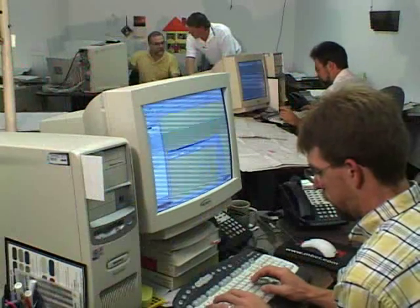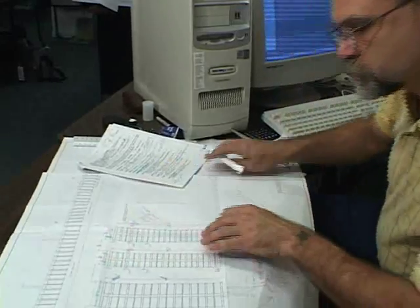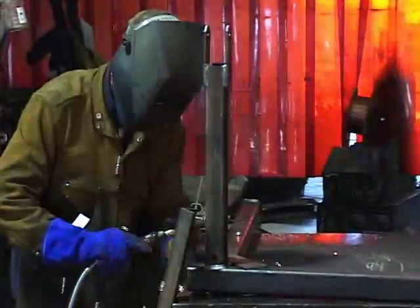Our in-house engineering department and factory trained personnel have earned the recognition of marina operators and leading industry consultants. At Shoremaster, quality is built in from the start, every time.